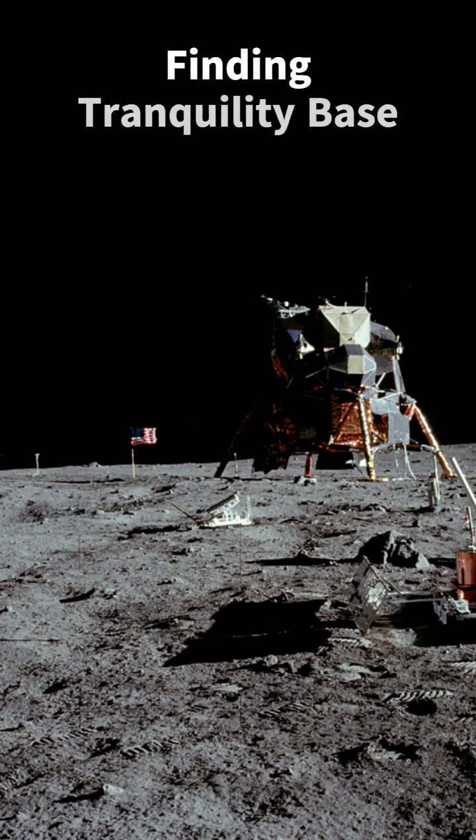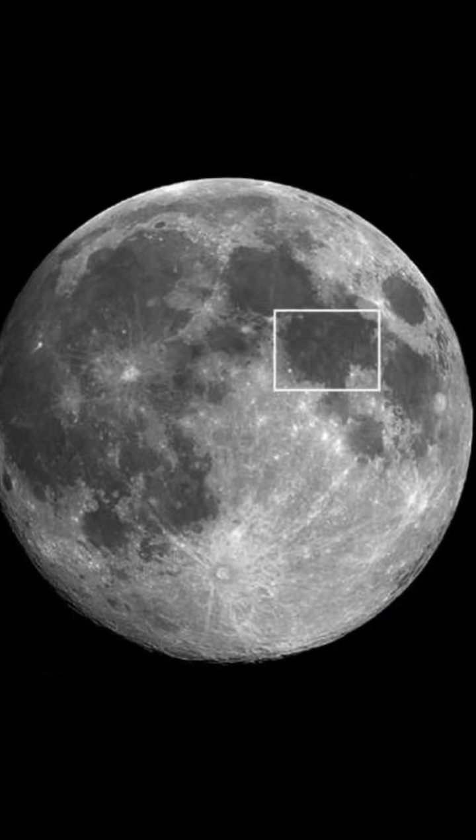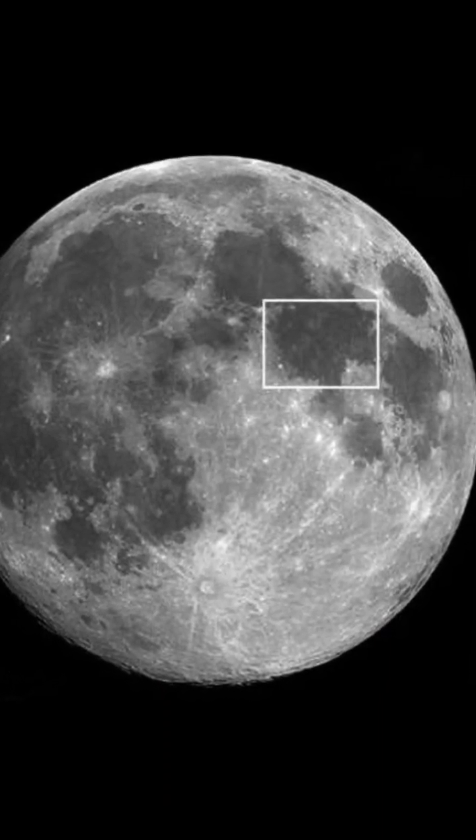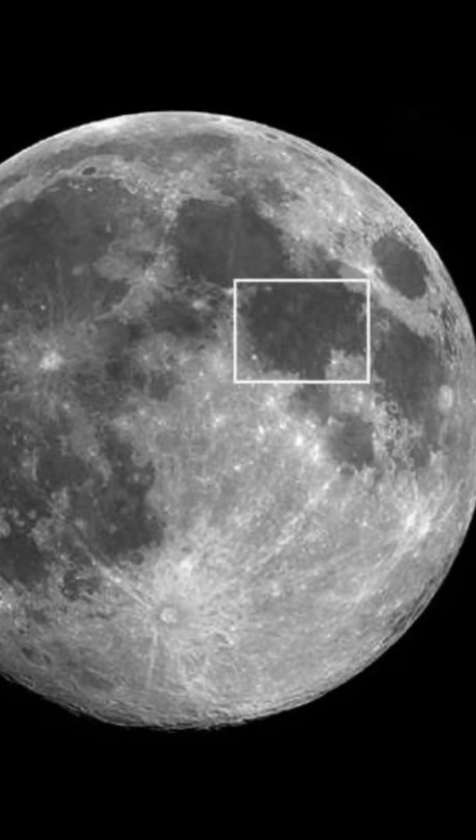To locate Tranquility Base, the location of the first moon landing, you need to find the Sea of Tranquility — a large lava-filled area on the eastern side of the moon, just right of centre as viewed from the earth in the northern hemisphere.